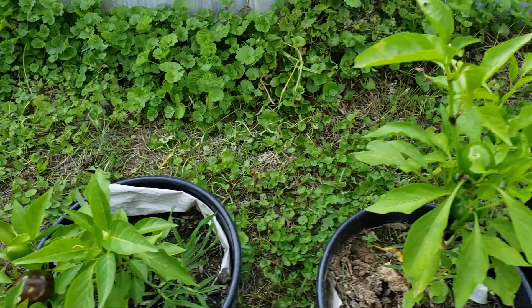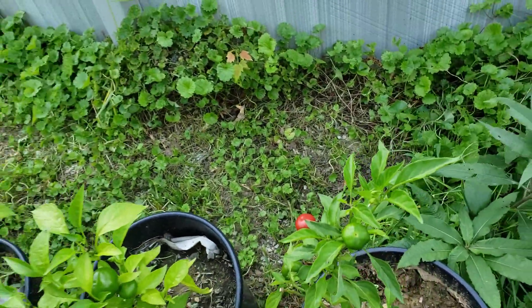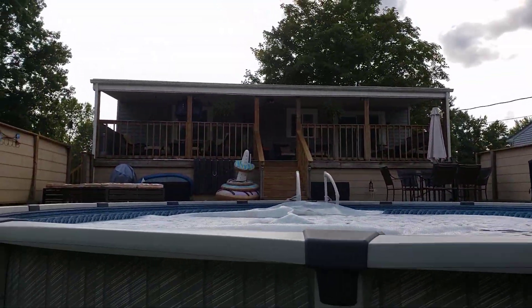Hot peppers. Not too bad for a first timer.